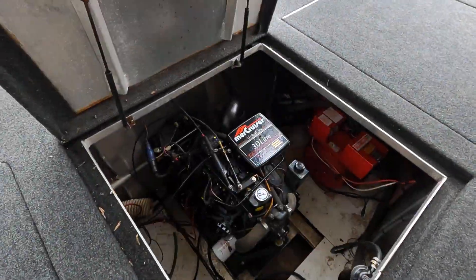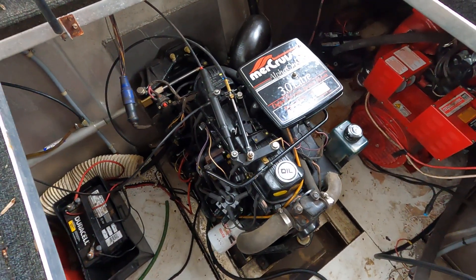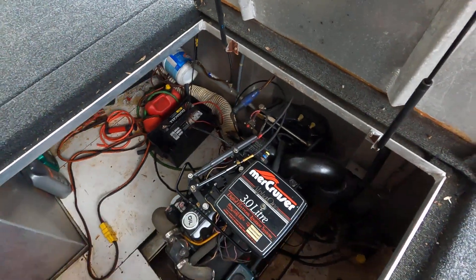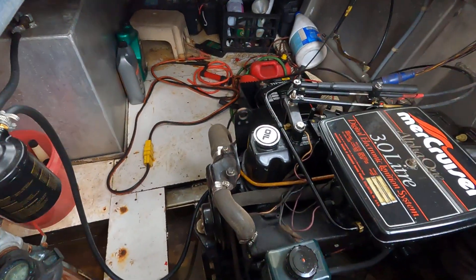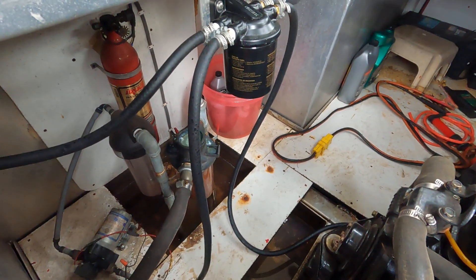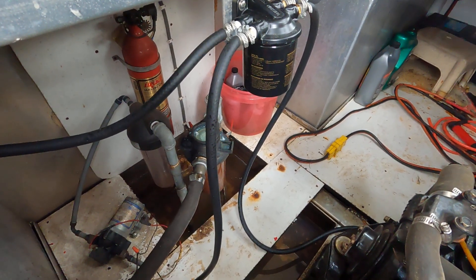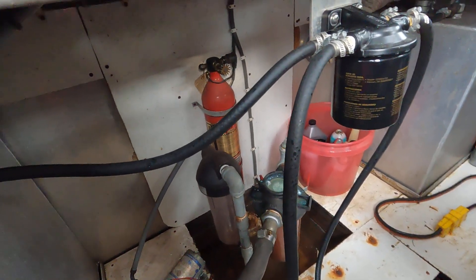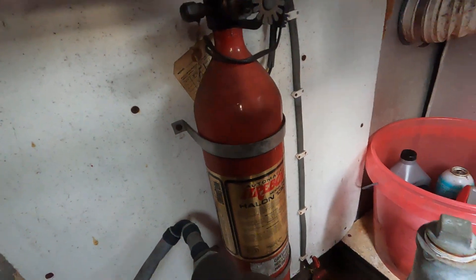The 3.0-liter MerCruiser digital electronic ignition inline four-cylinder engine is right here in the center engine hatch. There is some bilge water down there because the bilge pump in this engine hatch has stopped operating — we're looking to have that replaced, along with the one up in the bow. The bow is nice and dry, though. There is also a Halon FireBoy automatic fire suppression system mounted on the wall.